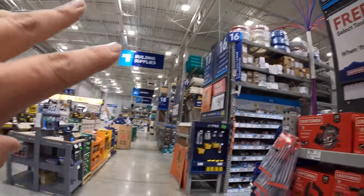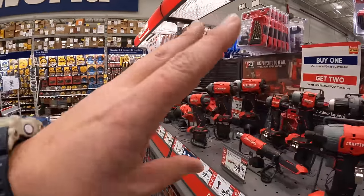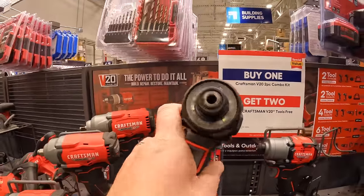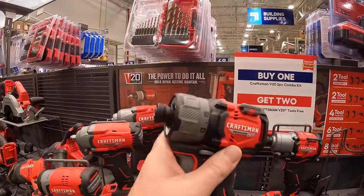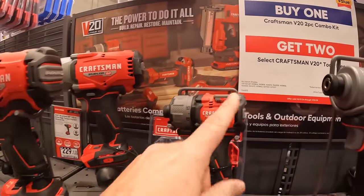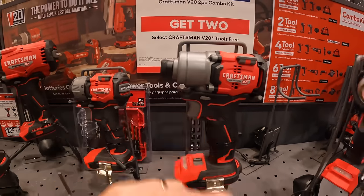These are beautiful tools. This is their 20-volt screwdriver — I love the way that's designed. 12-volt screwdrivers are my favorite tool. Brand new design — I hope Craftsman keeps this up. These tools look amazing.